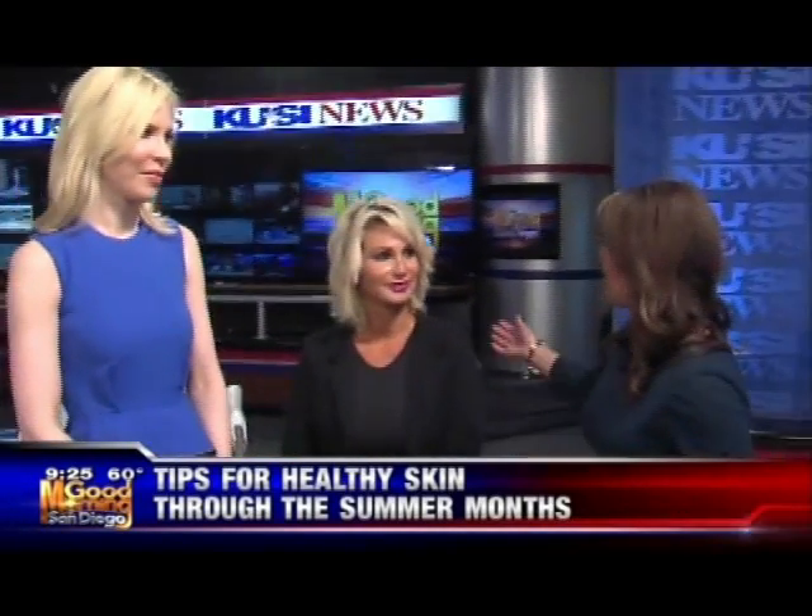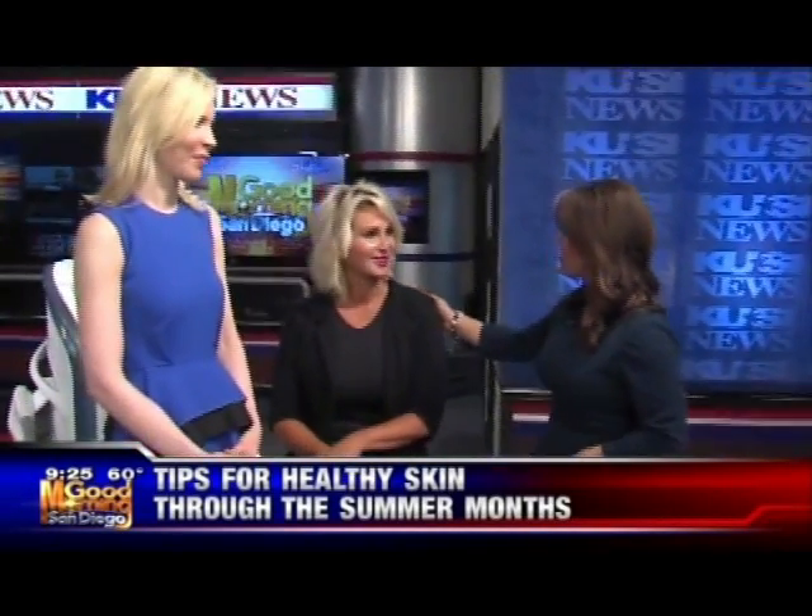With warmer temperatures right around the corner, it's a great idea — not just a good idea — to start thinking about protecting your skin if you haven't already done so. This morning, Dr. Melanie Palm is here. She is the director of a place called Art of Skin MD. She's here to talk about healthy skin tips as well as do a demonstration with our patient. Stacey, thank you for joining us.